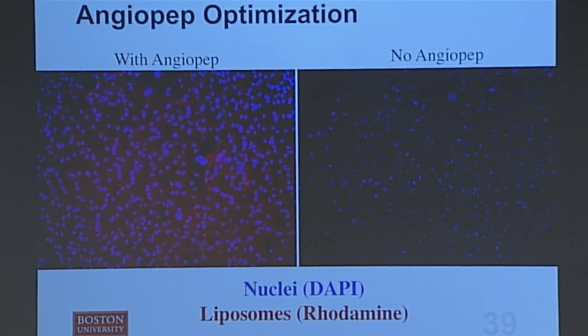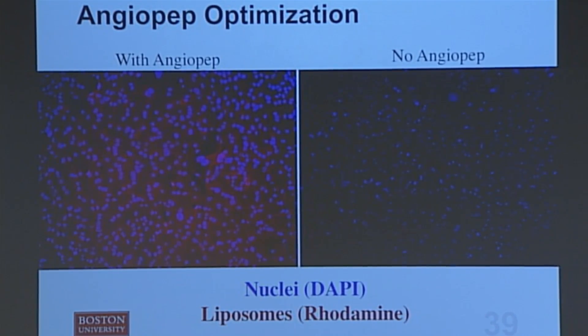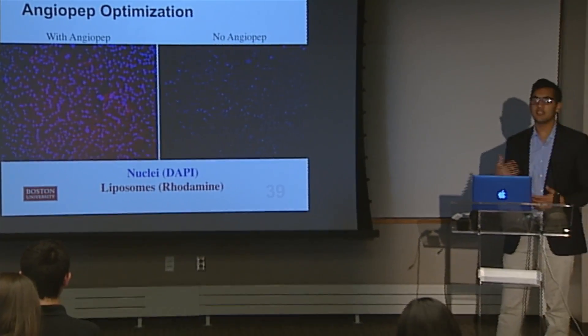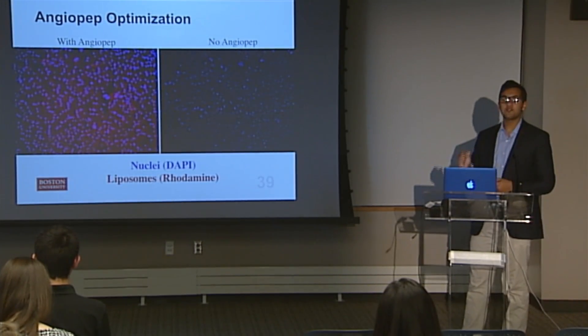In order to connect the angiopep protein to the lipid bilayer, we took advantage of a thiol reaction between a modified lipid used in the bilayer and the protein itself. To prove that angiopep actually did its job in specifically entering the correct cells, we plated blood vessel cells in a 96-well plate — the cell nuclei are dyed blue in both images. On the left, we introduced liposomes with angiopep decorated on the outside; on the right, liposomes with no angiopep. We saw that once angiopep was conjugated to the lipid bilayer, cells were able to uptake the liposome — the liposomes are dyed red — so it's very clear that the angiopep did its job.